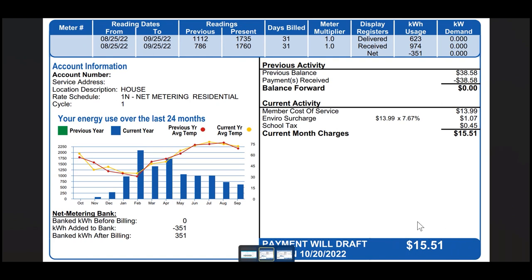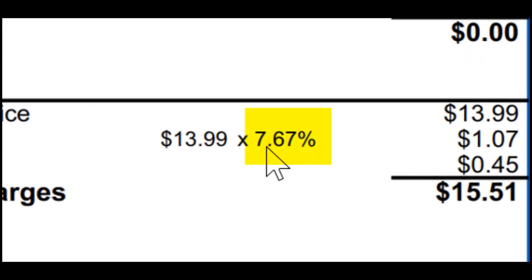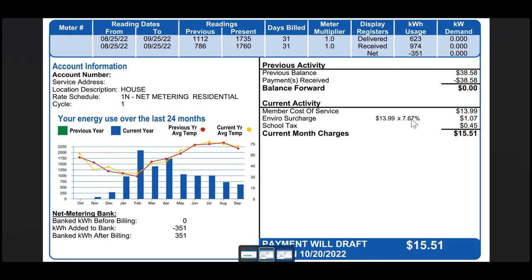Our current bill is $15.51 — that's the lowest our bill will ever be. As I explained in my first month's video, we will always have a member cost of service of $13.99 and we will always be charged an environmental charge on top of that by a percentage. This month is strange because they're only charging us 7.74%, which is usually 9.66%. We also always have a school tax. So our utility bill for the month of September — billed from August 25th to September 25th — is $15.51.